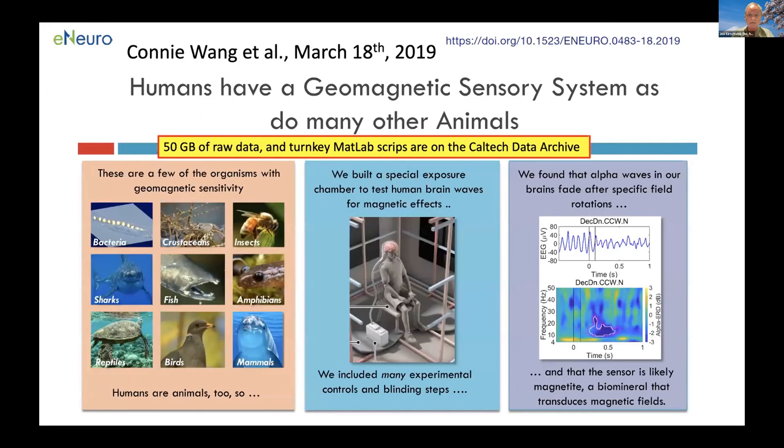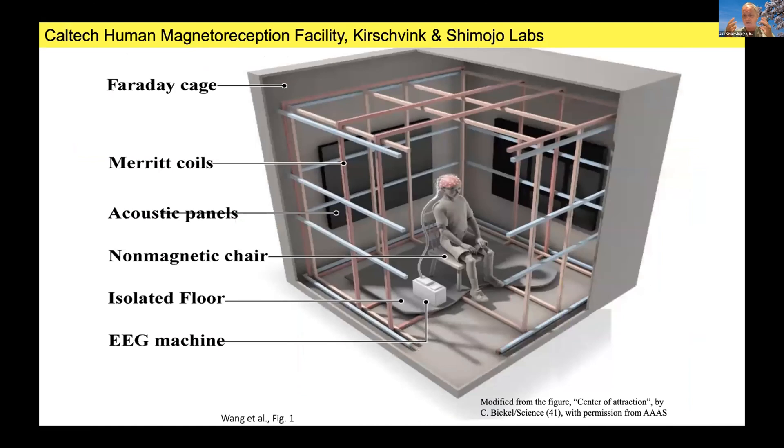Two years ago, we published a paper in the Society for Neuroscience journal eNeuro, demonstrating that if you put a human in a controlled chamber — a Faraday cage, very quiet, in the dark — and just rotate the magnetic field silently, comparable to turning your head from left to right, you can induce a drop in the alpha wave power of the brain. The alpha waves are the 10 hertz resting signal of the brain, and we're pretty sure this is a magnetite-based effect.